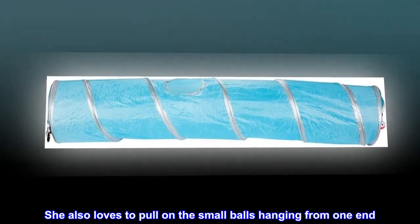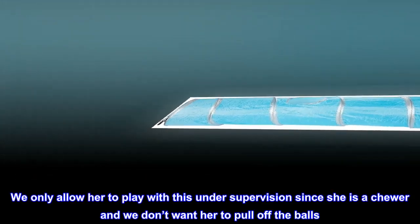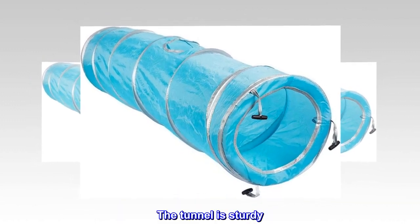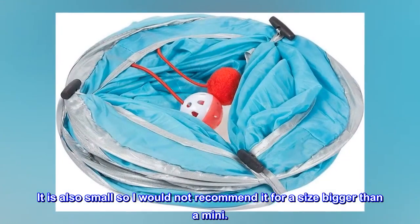She also loves to pull on the small balls hanging from one end. We only allow her to play with this under supervision since she is a chewer and we don't want her to pull off the balls. The tunnel is sturdy. It is also small, so I would not recommend it for a size bigger than a Mini.